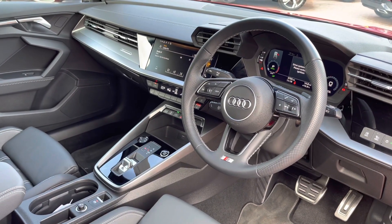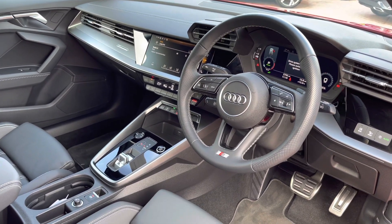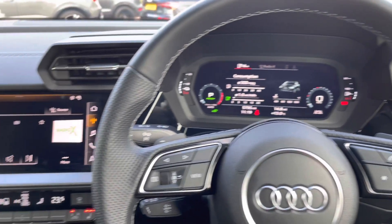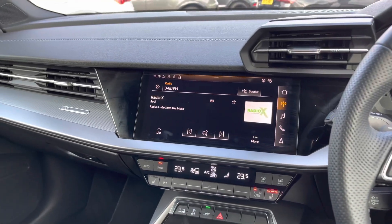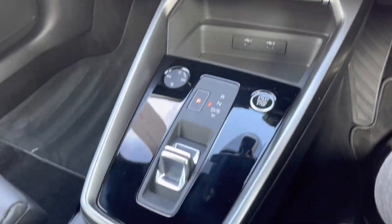There is also a three-spoke multifunction steering wheel. As you sit in the driver's seat, you'll find the Audi Virtual Cockpit directly in front of you, the multimedia interface to your left, along with climate control, and a very nice S-Tronic gearbox as well.